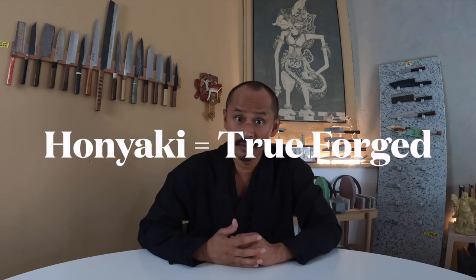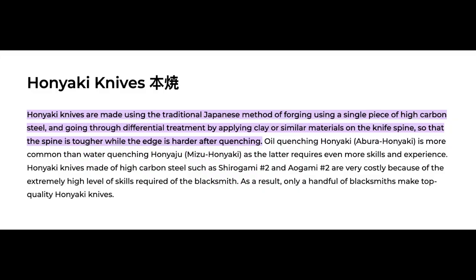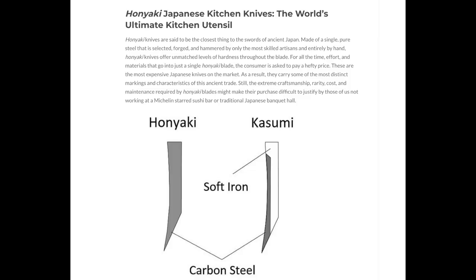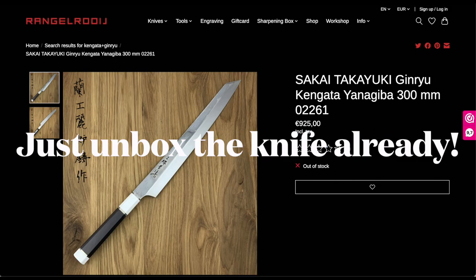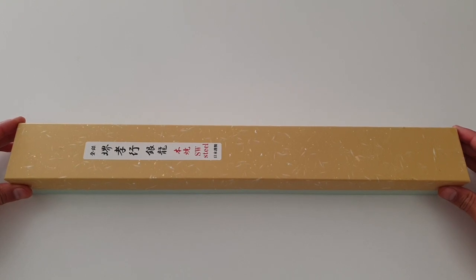Honyaki is the forging method of the steel. Called the kitchen katana, Honyaki is the Japanese traditional method of forging a blade most similar to the tradition of Nihonto — the Japanese sword or katana. Honyaki knives are forged from one piece of material, generally a top-grade knife-specific steel. The goal is to produce a sharper, longer-lasting edge than is usually achievable with the lamination method of steel.